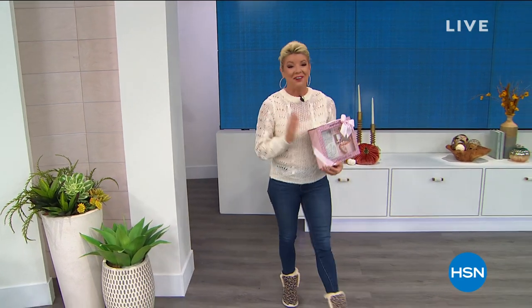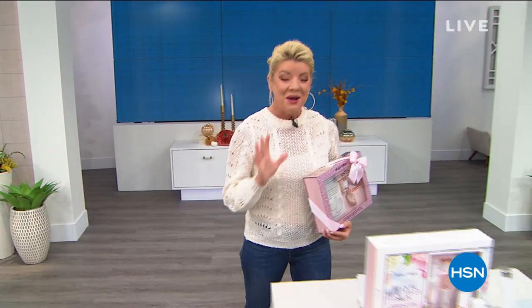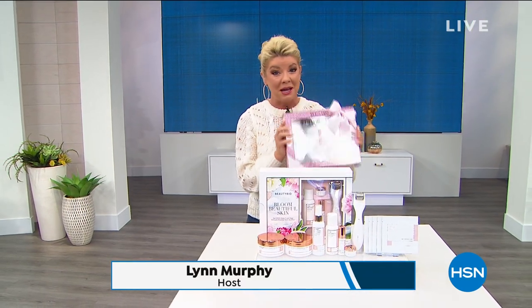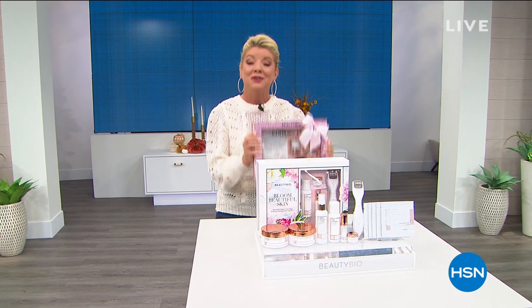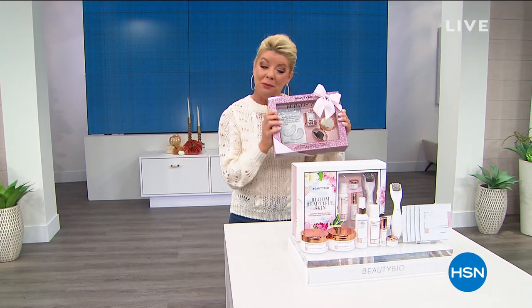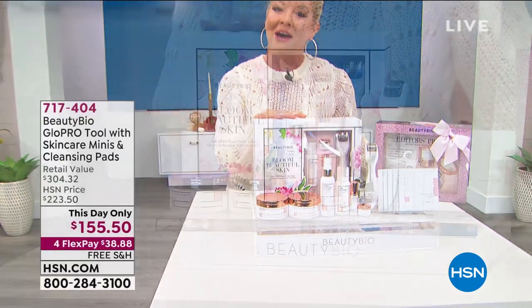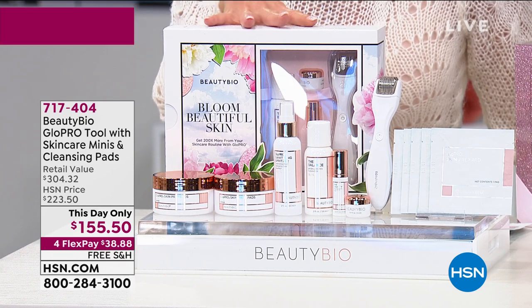Hi everyone, I'm Lynn, your host. I'm so excited about Beauty Bio Science because we have the first sneak peek at some holiday edition specials that are coming up. Nobody does them better than Jamie — they're already sold out in retail. We're going to get a sneak peek at our number one favorites. Speaking of sneak peeks, we're talking about an award-winning beauty tool, and that's what we're going to feature in this This Day Only special opportunity — the Glow Pro.